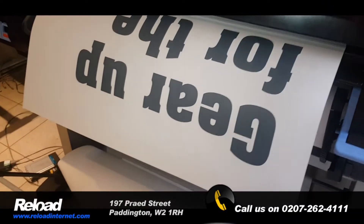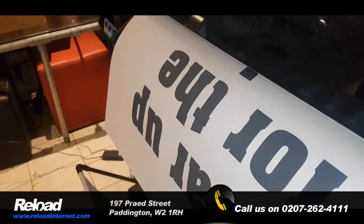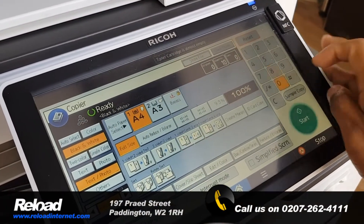And while that prints away, did you know that Reload also has a scanning facility in store for A4, A3, A2, A1, A0, wide format and large format scanning? I'll let my colleague now discuss it further.